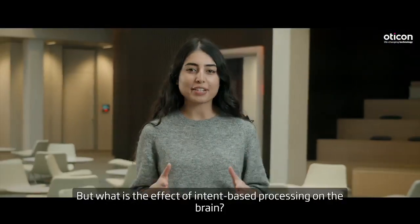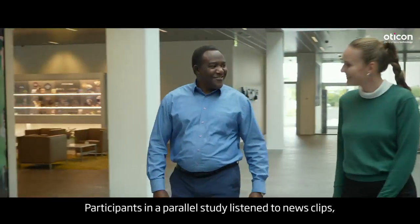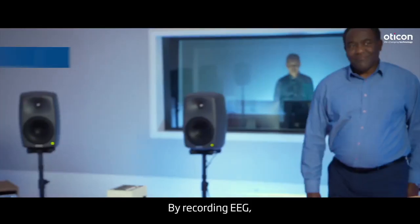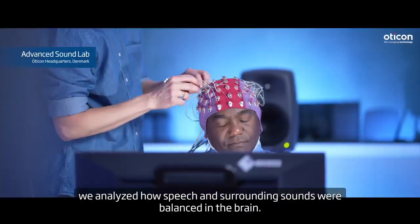But what is the effect of intent-based processing on the brain? Participants in a parallel study listened to news clips while real-life surrounding sounds were presented. By recording EEG, we analysed how speech and surrounding sounds were balanced in the brain.